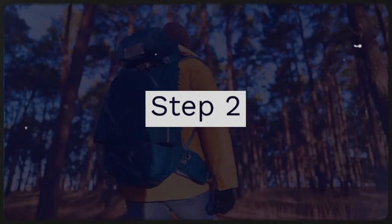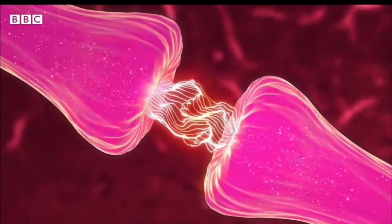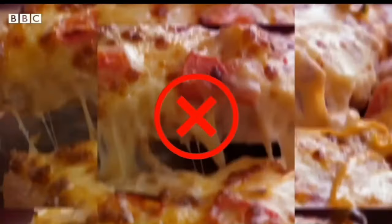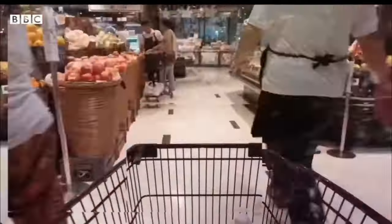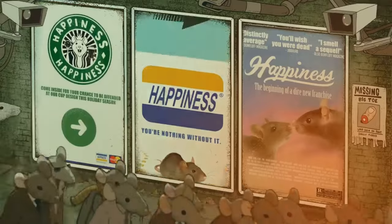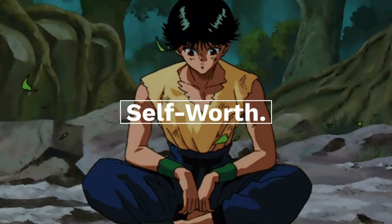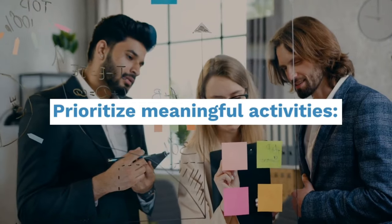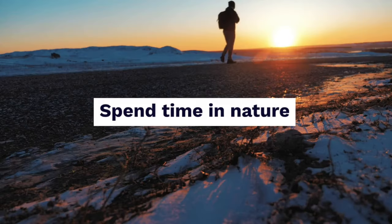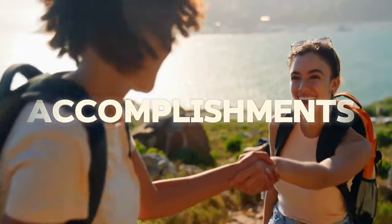Step 2: Rebuild your reward system. Our brains are wired for rewards. When we cut out instant gratification, we need to find new ways to feel good. This doesn't mean replacing one addiction with another — it's about discovering intrinsic rewards. Instead of relying on external validation, focus on building a strong sense of self-worth. Prioritize meaningful activities: engage in hobbies, spend time in nature, or learn a new skill. These activities can provide a sense of accomplishment and fulfillment without relying on external validation.